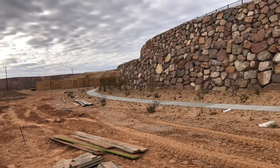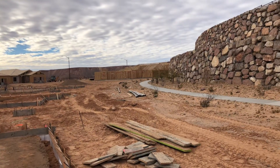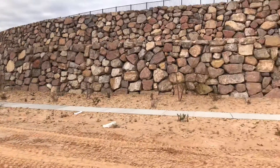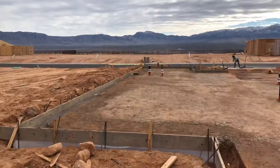You can put up a fence if you like. This is lot 45 in Crimson Ridge — it's a preserved floor plan.